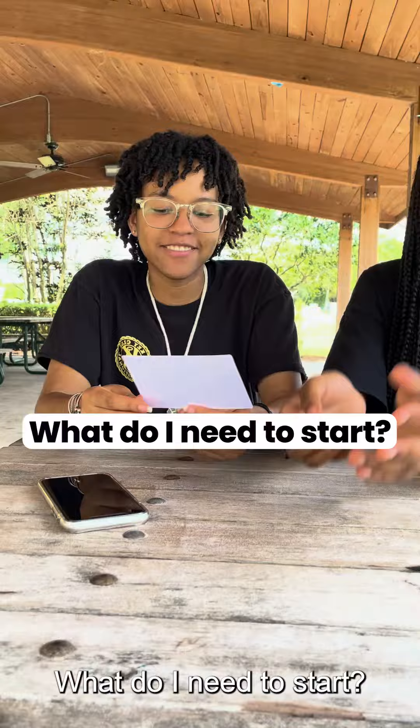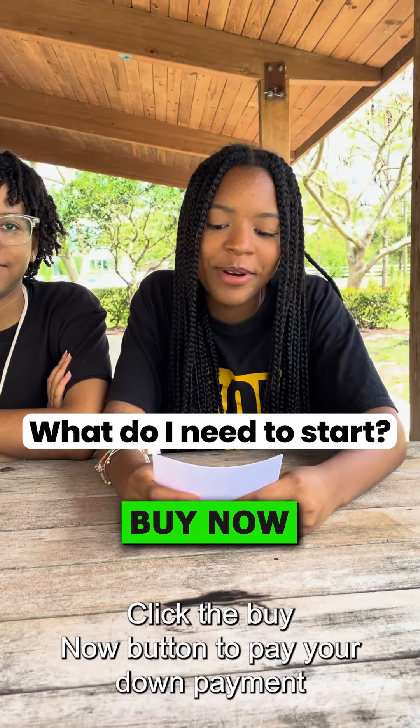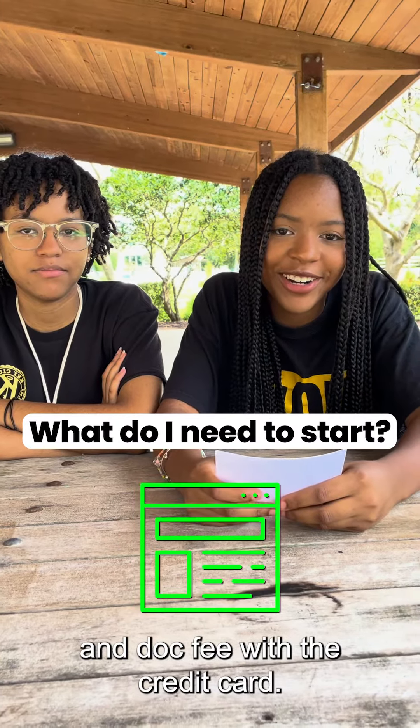What do I need to start? Choose a property, then click the buy now button to pay your down payment and dock fee with a credit card.